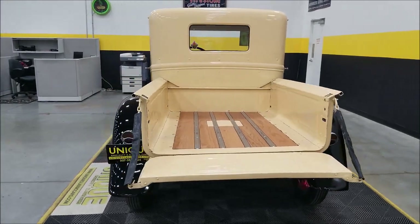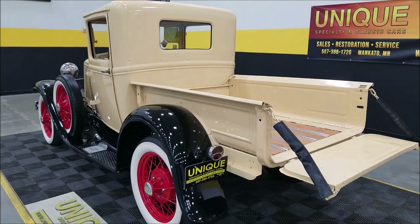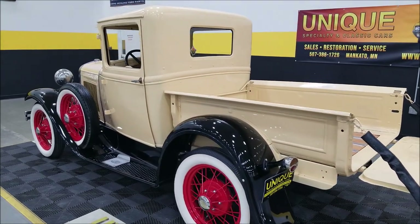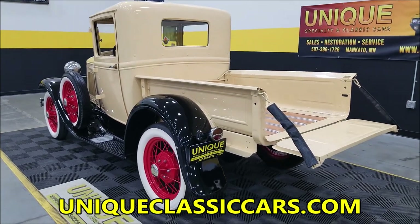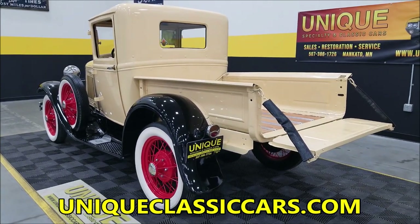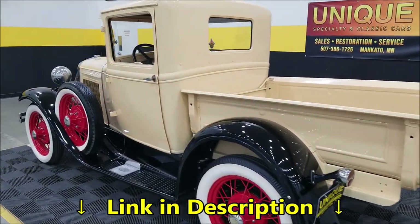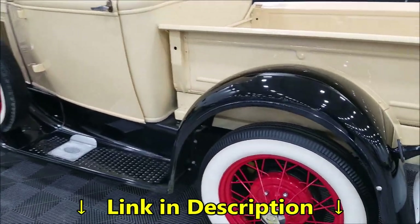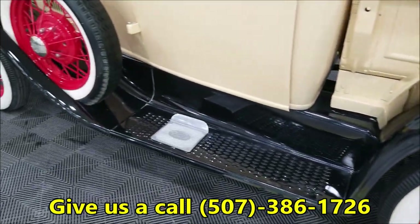The truck has been converted to a 12-volt system. We'll fire it right up — going to start her up in just a second or two and let you hear it run. We'll pop the hood and check out that engine bay. Again, all the still pictures can be seen at uniqueclassiccars.com — click the link below this video. Again, all-steel fenders and boards.